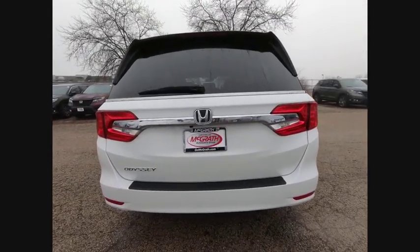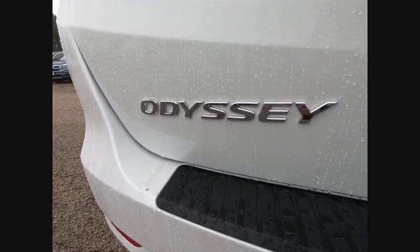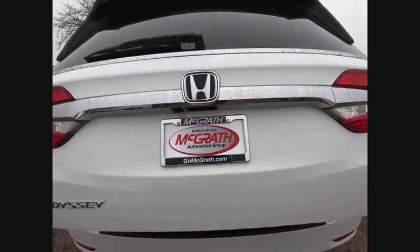Blind spot monitor, heated mirrors, aluminum wheels, rear spoiler, power lift gate, brake assist, traction control, stability control, daytime running lights, engine immobilizer.